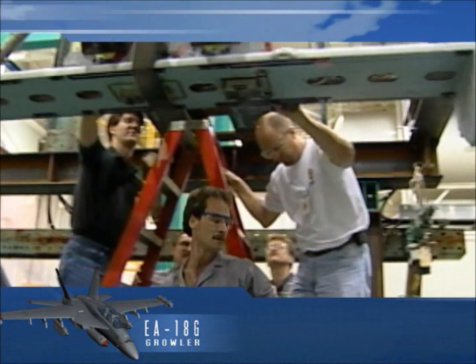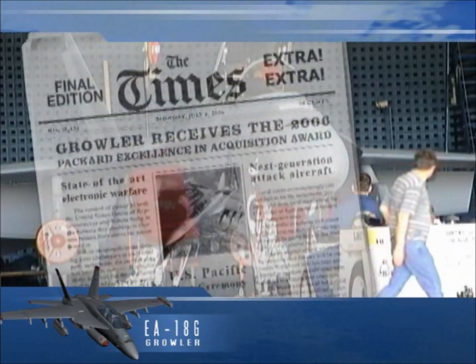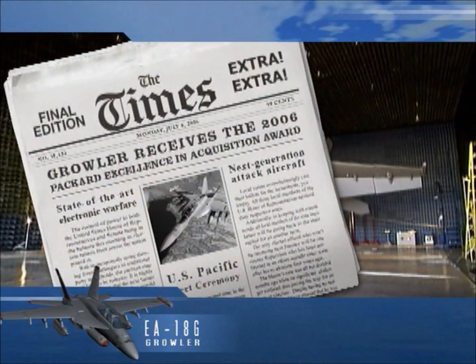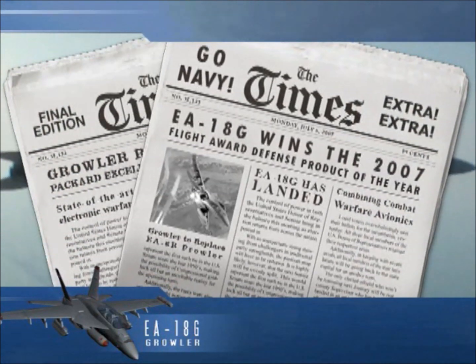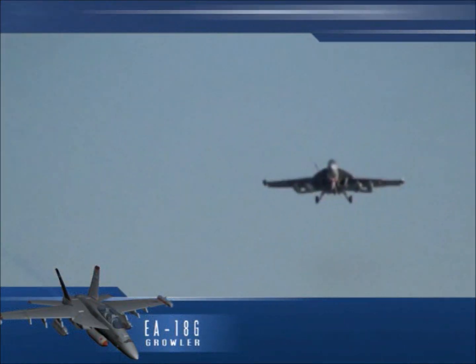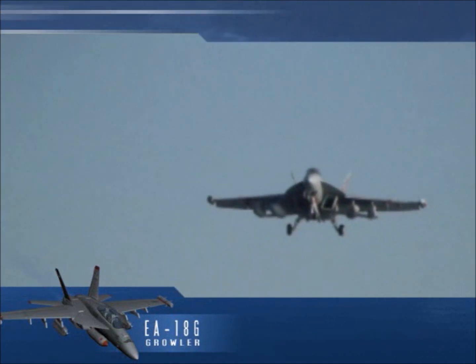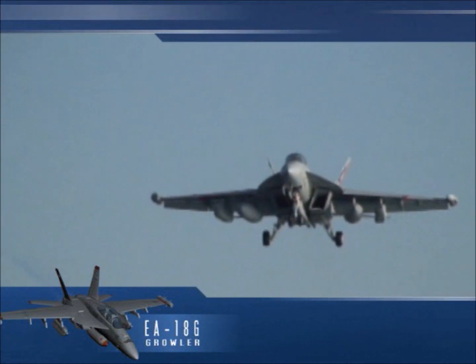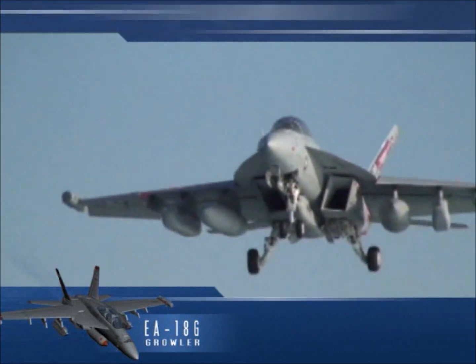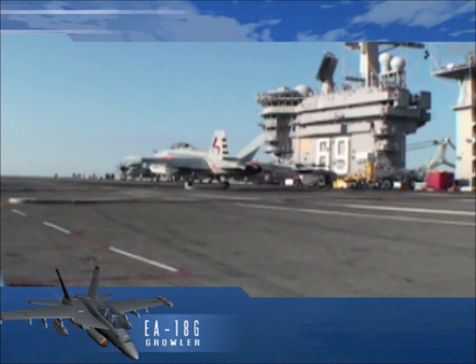As the Growler began assembly in November 2006, it was recognized with the David Packard Excellence in Acquisition Award. And the following year, it received the 2007 Flight Award as the Defense Product of the Year. The first Growler was delivered June 3, 2008, to Whidbey Island, where the aircraft was ready for introduction to the fleet and initial test and operational evaluation, followed by initial operational capability with VAQ-132.